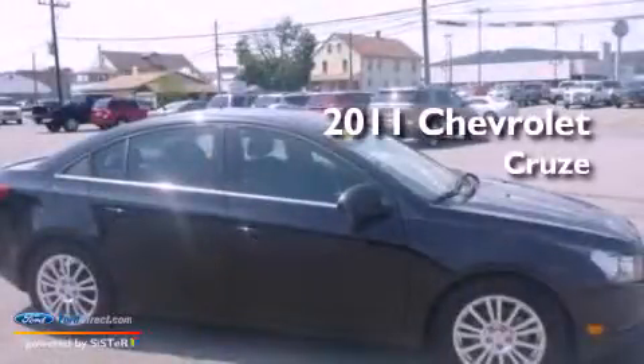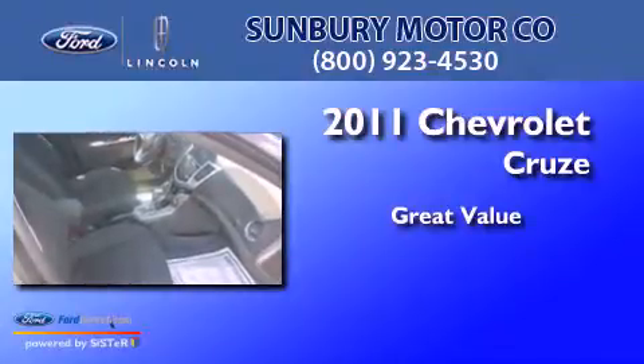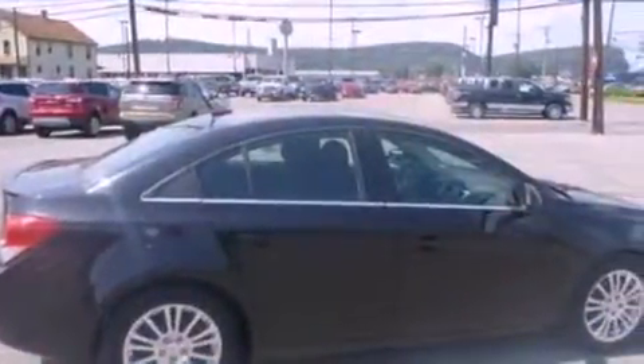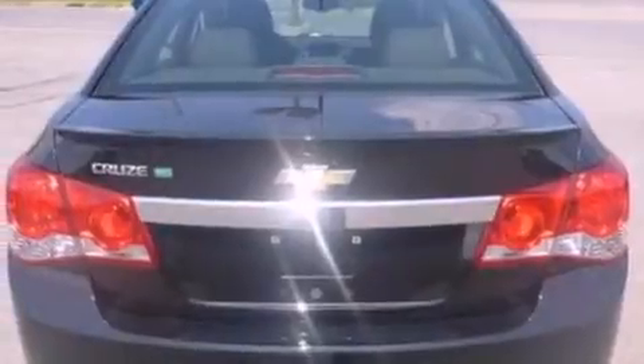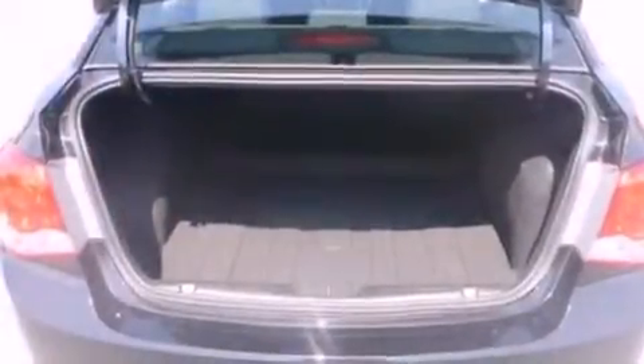This is a 2011 Chevrolet Cruze. Its top features include an intercooled turbocharger, a low-tire pressure indicator, commercial-free satellite radio, and traction control and stability control systems.